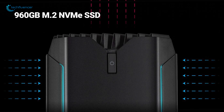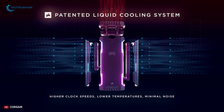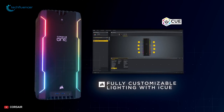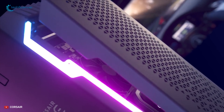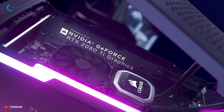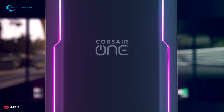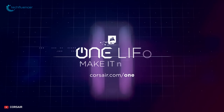A lightning-fast 960GB M.2 NVMe SSD and a high-capacity HDD give you an effective combination of speed and storage. The built-in RGB lighting and Corsair iCUE software let you personalize your system's look and sync lighting profiles across all Corsair iCUE compatible products. The One i164 has a 600W 80-plus gold efficiency power supply. This gaming PC is undoubtedly a beast, and if you've been waiting to get a gaming PC, then the Corsair One i164 is the best choice for you.